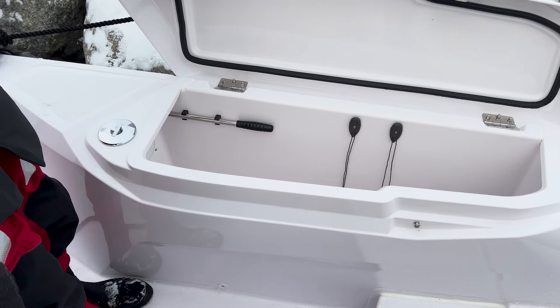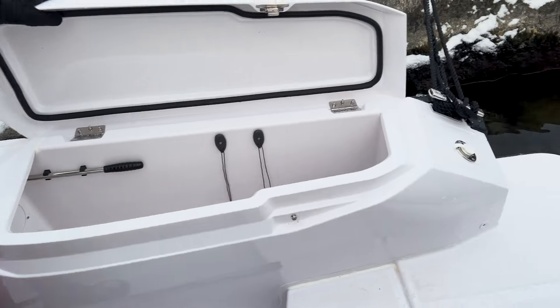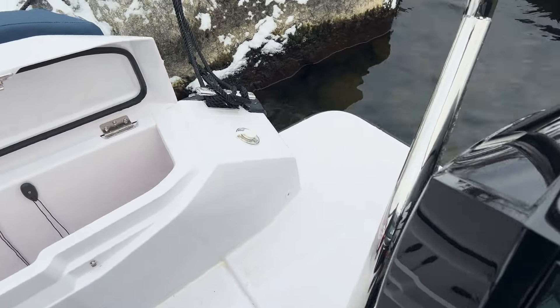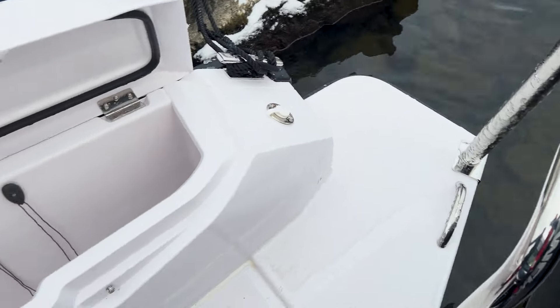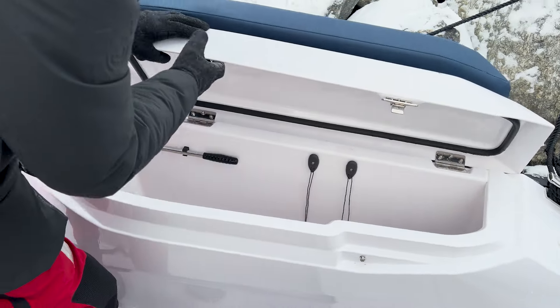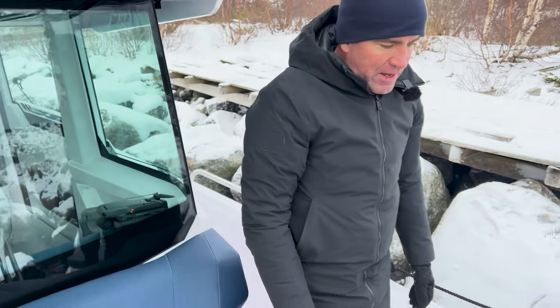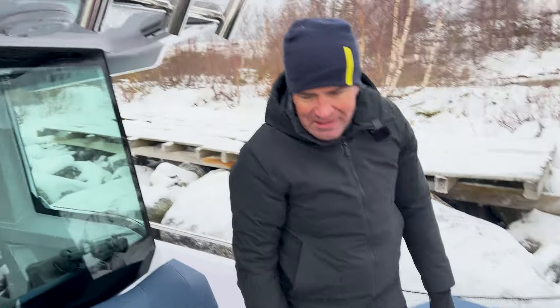Die kleinere Badeplattform hier, weil wir eine Doppelmotorisierung haben – bei der Einzelmotorisierung kommt noch ein weiteres Element dazu, wie zum Beispiel beim V10. Dieseltankbefüllung an der Seite, Leinenhalter mit drin. Das Schließen der Klappen und so weiter – alles sehr, sehr praktisch.